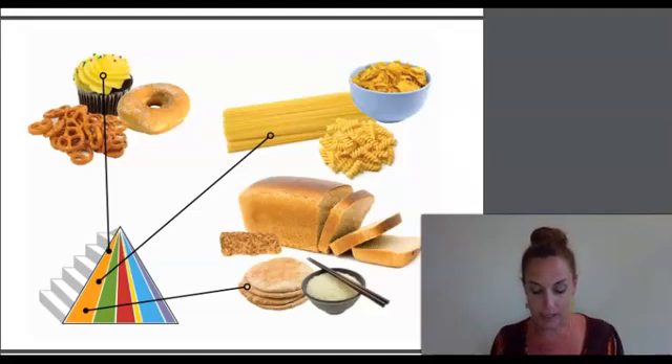Always choose smaller amounts of refined grain foods like white bread, white bagels, and cornflakes. And remember to choose only a little bit of sugary refined grain foods like cupcakes, donuts, and sweetened cereals. Too much sugar is not good for your body.